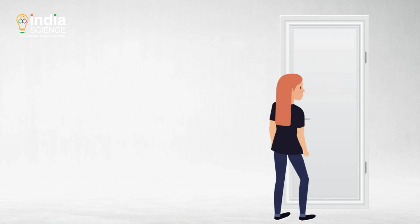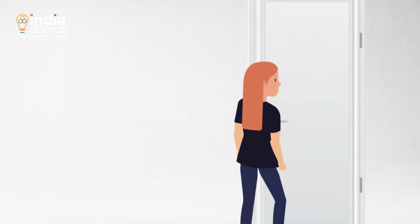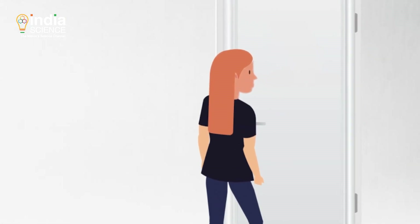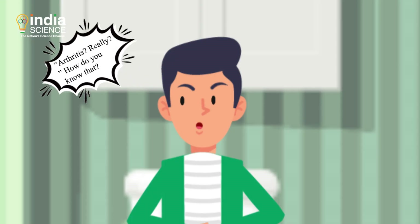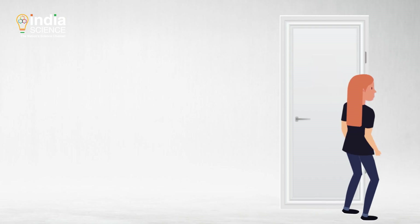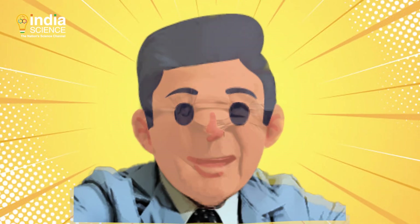Donald, you're again popping your knuckles. How many times should I tell you not to do that? What is the problem? This causes arthritis and you're not listening to me. Do that and you will realize yourself when you face the repercussions. Arthritis? Really? How do you know that? I'm fed up of you and your stupid questions. This is Donald, soon to be Dr. Donald Unger.